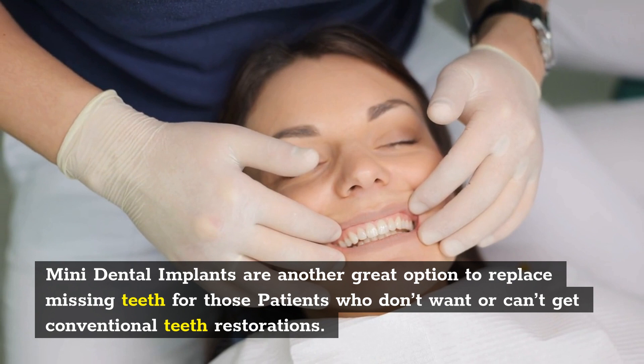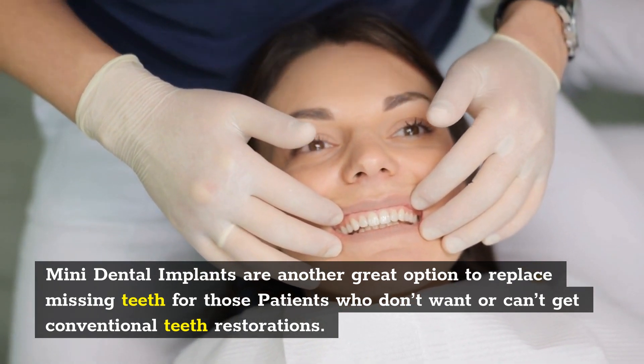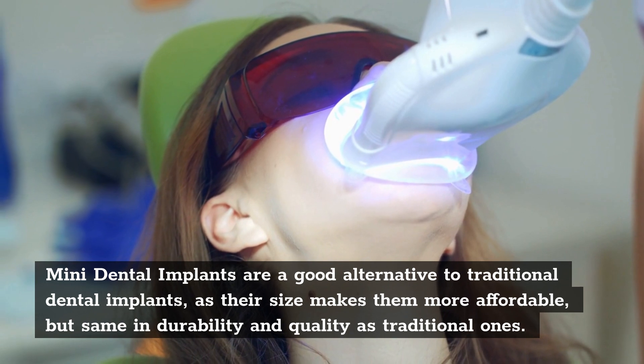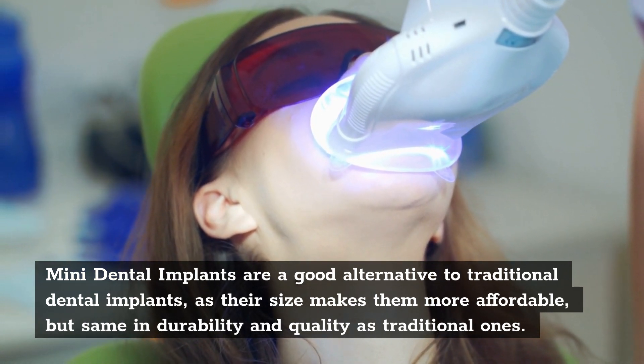Mini Dental Implants are another great option to replace missing teeth for those patients who don't want or can't get conventional teeth restorations. Mini Dental Implants are a good alternative to traditional dental implants, as their size makes them more affordable, but same in durability and quality as traditional ones.